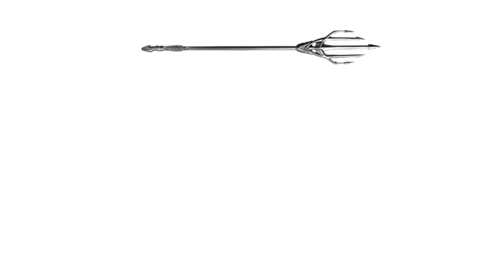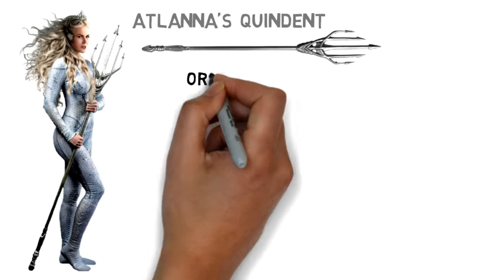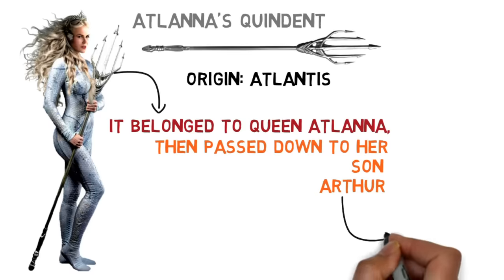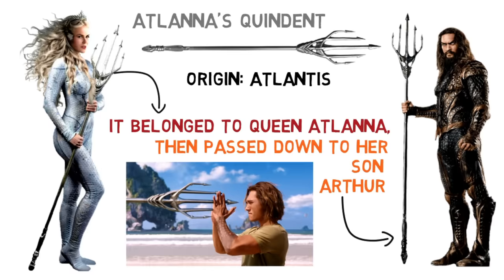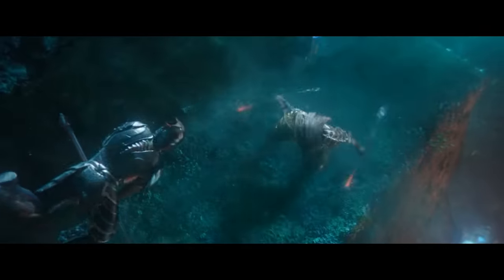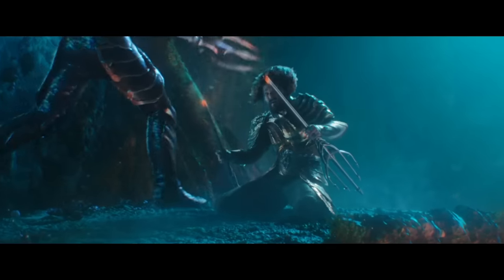Next is Atlanna's Quindent. This five-pronged weapon belonged to Atlanna, former Queen of Atlantis, and was passed down to her son Arthur. Both mother and son were shown to use the weapon effectively to fight off invading armies. But unfortunately, the iconic weapon ended up broken into two halves by Orm.